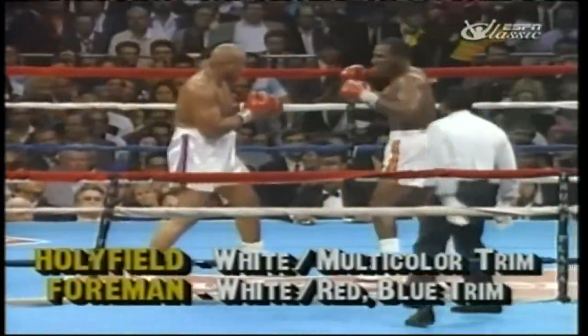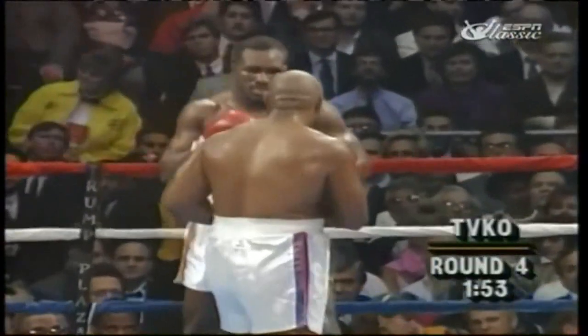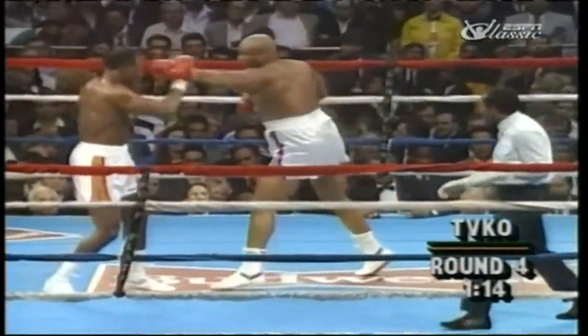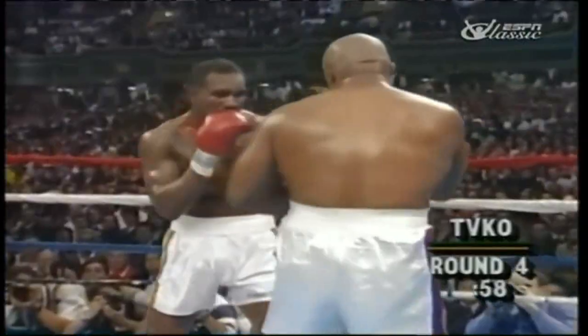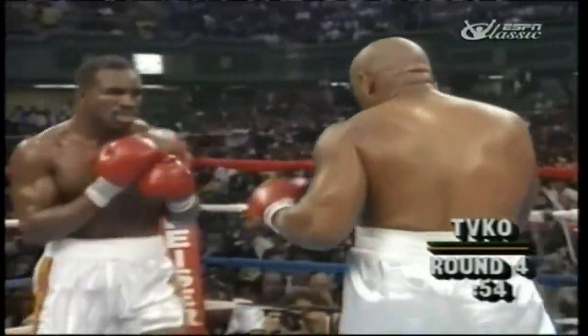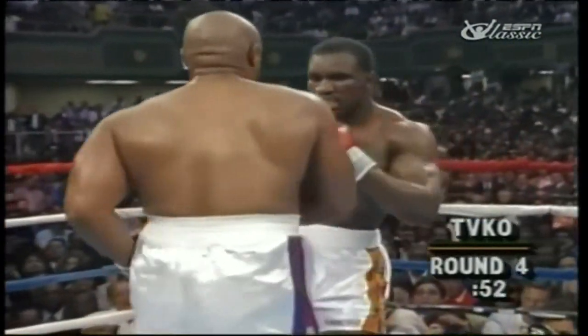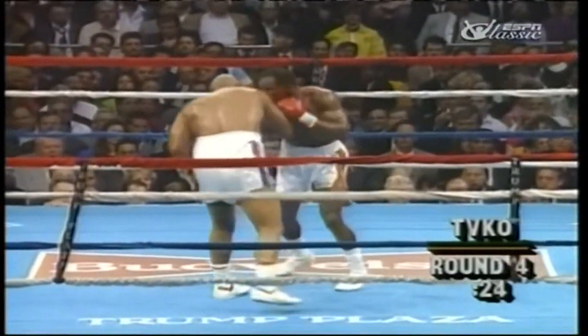Foreman sneaks in a lot and Holyfield counters his way out. George is not being very accurate with that right hand — he's landing his jab. If he doesn't land something... Another strong right from Evander Holyfield. George missing, Holyfield connecting. That's the story here in the fourth. Another strong combination. Foreman's shining moment was round two.